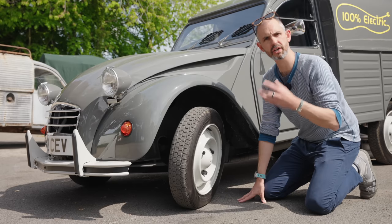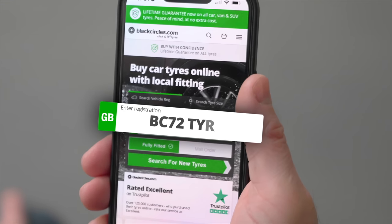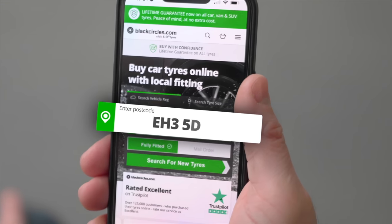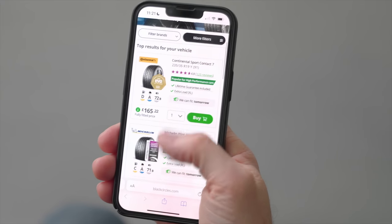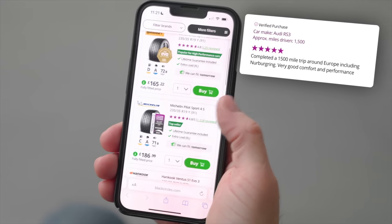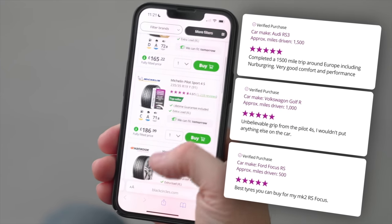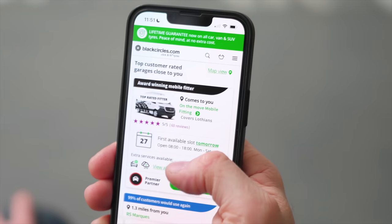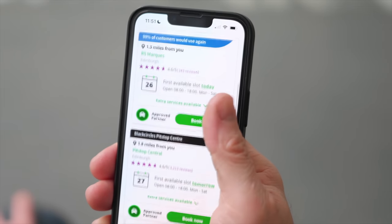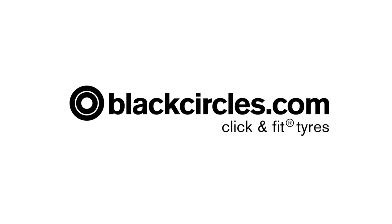Regardless of whether you've got an older car or a new car, electric or piston, when it comes to needing new tyres, head to blackcircles.com. Enter your vehicle registration number and your postcode and you'll find the most suitable tyres for your car and your budget. There are thousands of reviews from real customers to help you choose, and with the Black Circles click and fit service with over 2,000 tyre fitting partners, there will be a garage or mobile tyre fitter conveniently located near you.